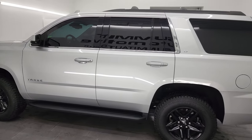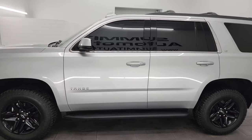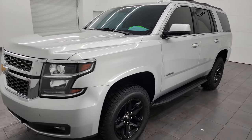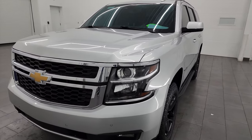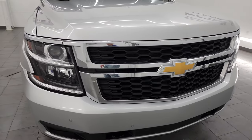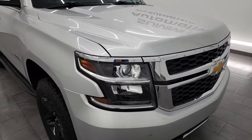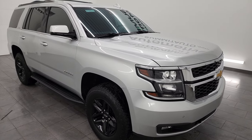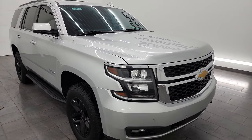This 2020 Chevrolet Tahoe has the 5.3 liter V8 gas engine, paired up with the six-speed automatic transmission. This Tahoe has been fully safetied and inspected by our service shop. It has a fresh oil and filter change, all the fluids have been checked and topped off, this vehicle is 100% ready to go, and it has four brand new tires as well.